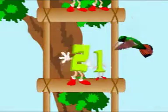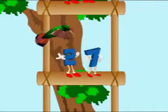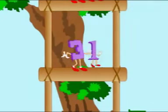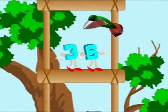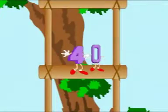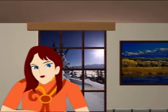21, 22, 23, 24, 25, 26, 27, 28, 29, 30. 31, 32, 33, 34, 35, 36, 37, 38, 39, 40. Those were the numbers from 20 to 30 and 31 to 40. Let's climb up some more.